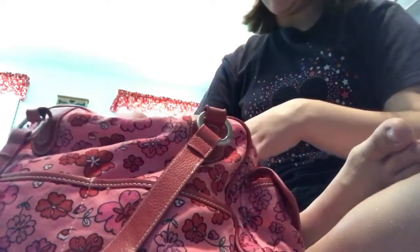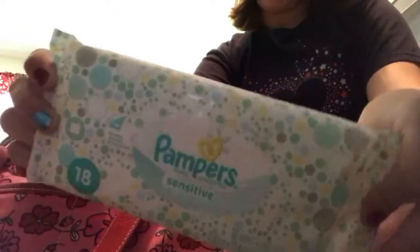I also have a little pack of Kleenexes with some cute photos on it, a mini baby powder bottle, and this to-go wipes pack — it's Pampers.